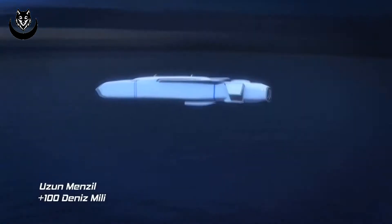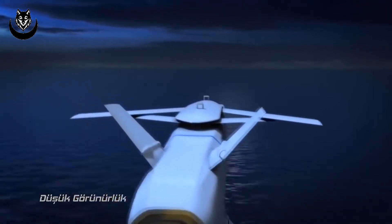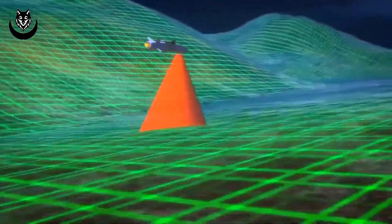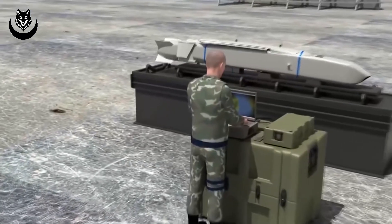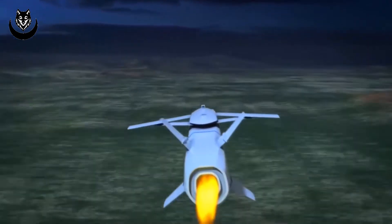SOM-B2 Missile. SOM-B2 is designed against hard concrete targets. Differently from SOM-A and SOM-B1, it has a dual-stage tandem penetrating warhead. Missile weight: 1,450 pounds. Systems include Global Positioning System (GPS), Inertial Navigation System (INS), Terrain Reference Navigation (TRN), Imaging Infrared (IIR) seeker, and Automatic Target Acquisition (ATTA).